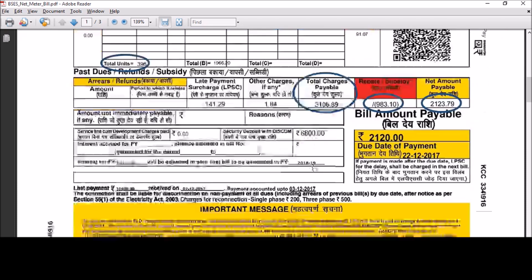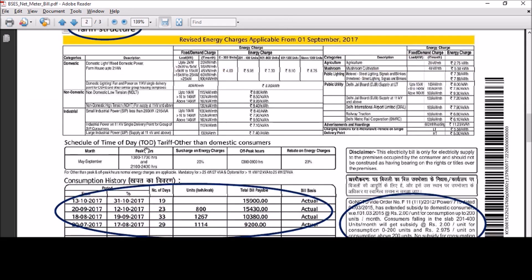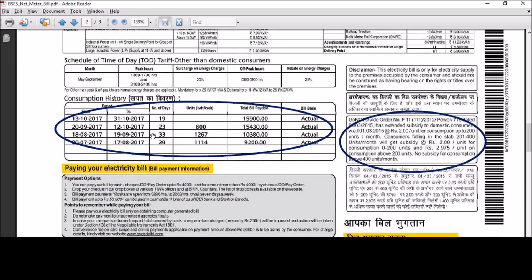The back of your electricity bill has tariff details. It also has the last 6 months of bill history. Here, however, as the meter is new, we only have 4 months of history. This part here shows the subsidy details which were used to calculate the final bill amount. Note that there is no subsidy given to a domestic user for units consumed above 400.